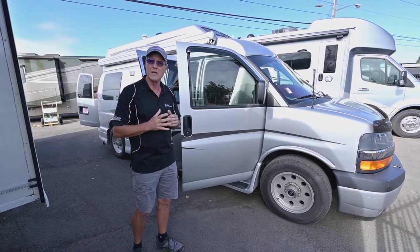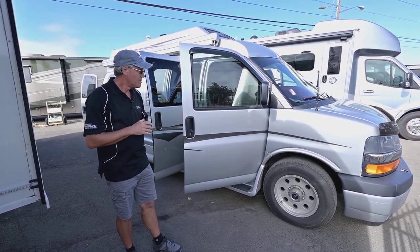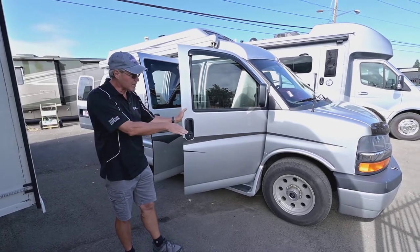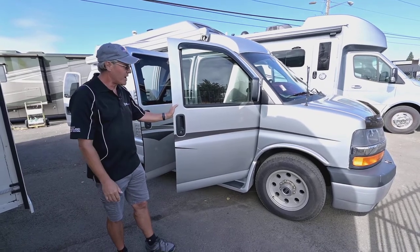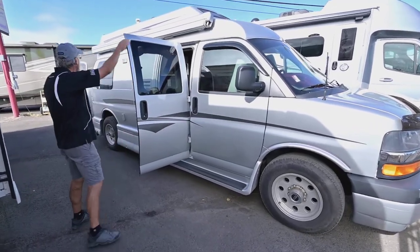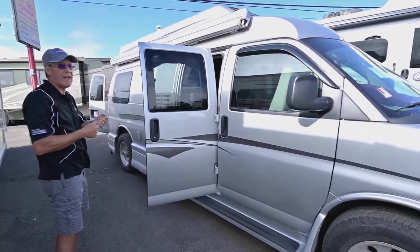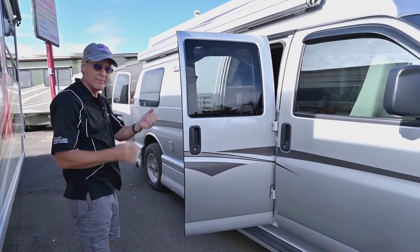It has Corian finishes and a really nice custom-made van conversion. On the outside you can see it's got a silver metallic finish, custom aluminum wheels, and a little bug shield on the front. You do have a nice big patio awning that you crank out by hand using a long rod that comes with it — very easy and comfortable for most anybody to open.